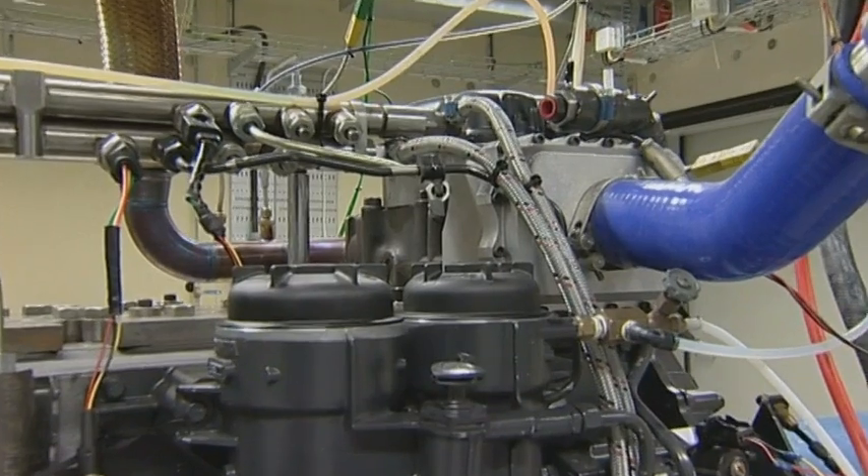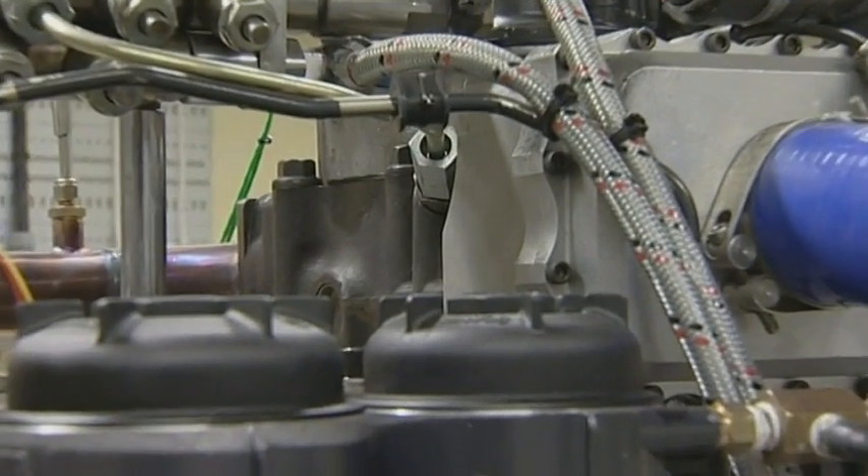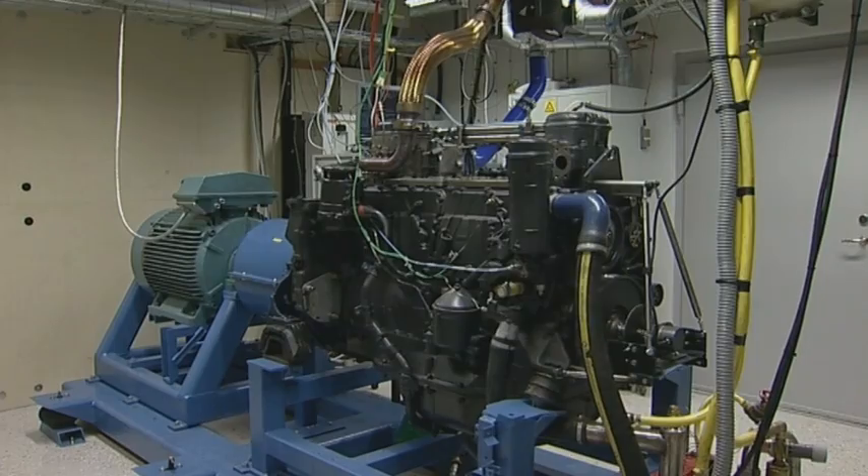It's also important to understand the interplay between fuel and combustion, such that, for example, biofuels can be used in the best way.